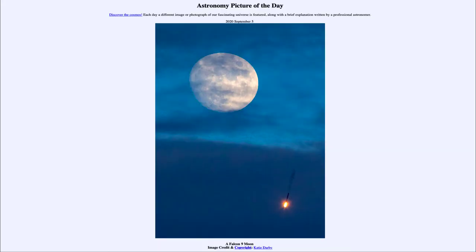Greetings and welcome to Introduction to Astronomy. One of the things I like to do in each of my introductory astronomy classes is to begin with the Astronomy Picture of the Day from the NASA website — that is apod.nasa.gov/apod — and today's picture for September 5th, 2020...